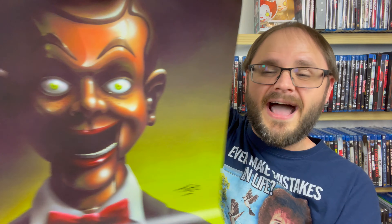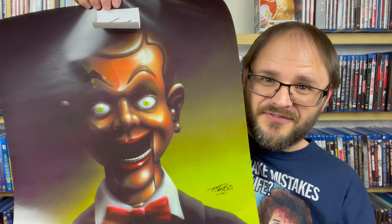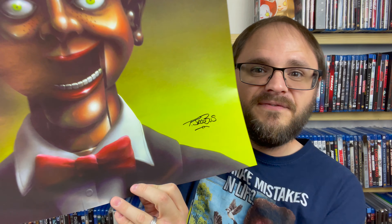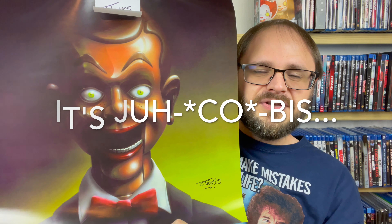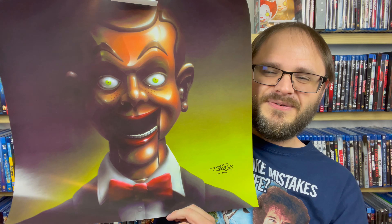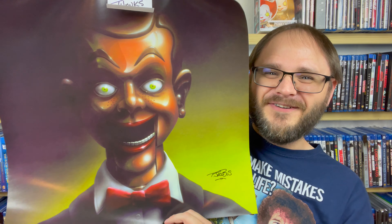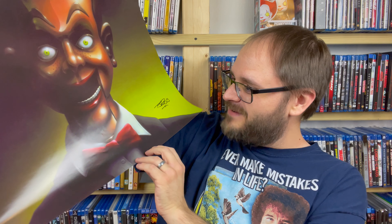I am actually on a Night of the Living Dummy kick, a Slappy kick right now. And so this is just perfect. Thank you so much, Chris. And this looks like a legit Jacobus signature there. If you don't know, Tim Jacobus is — and I might be saying his name wrong — he is the original artist on the Goosebumps covers. I love the Goosebumps books — you guys know that if you've been following the channel at all. And I have goosebumps myself right now, like this is so freaking cool. Oh my God, that is gorgeous.